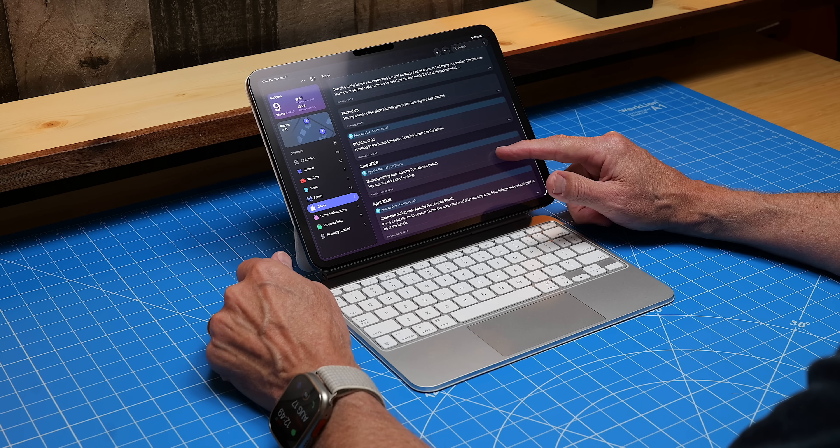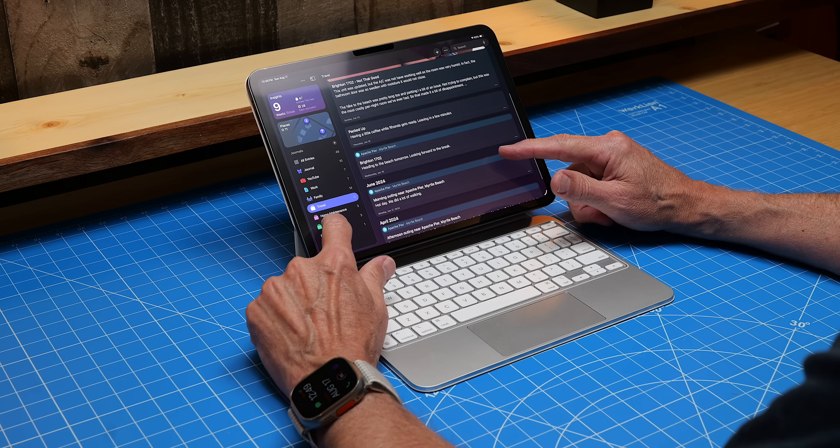At the time of this video, we're only about a month away from the general release of iPadOS 26, so I thought this would be a good time to take a look at how this app works.